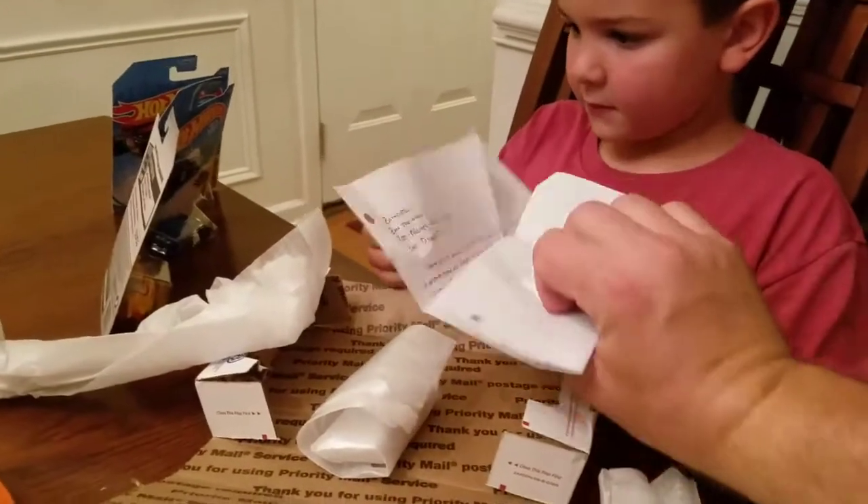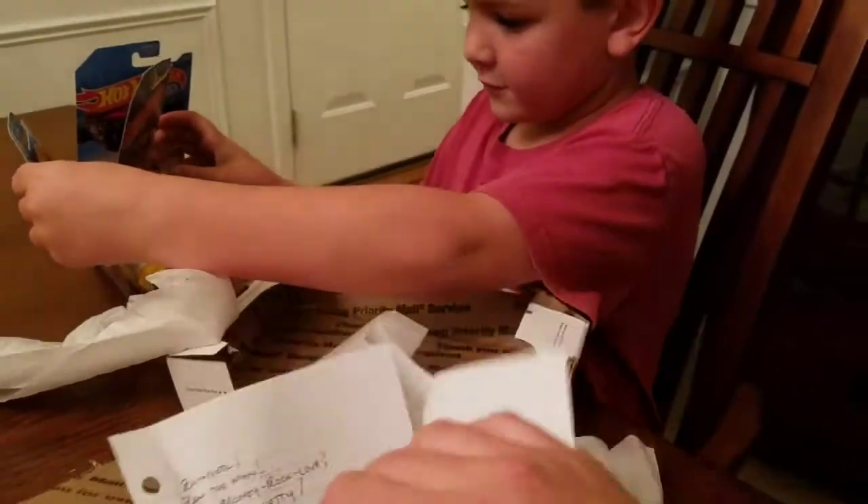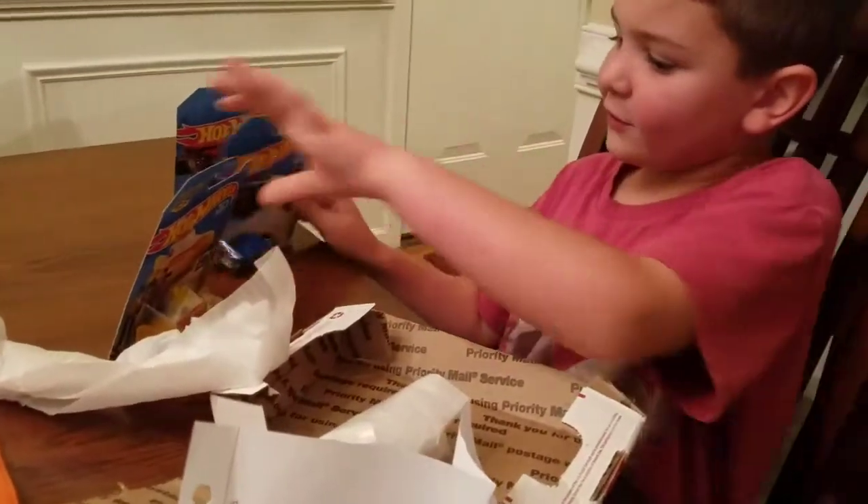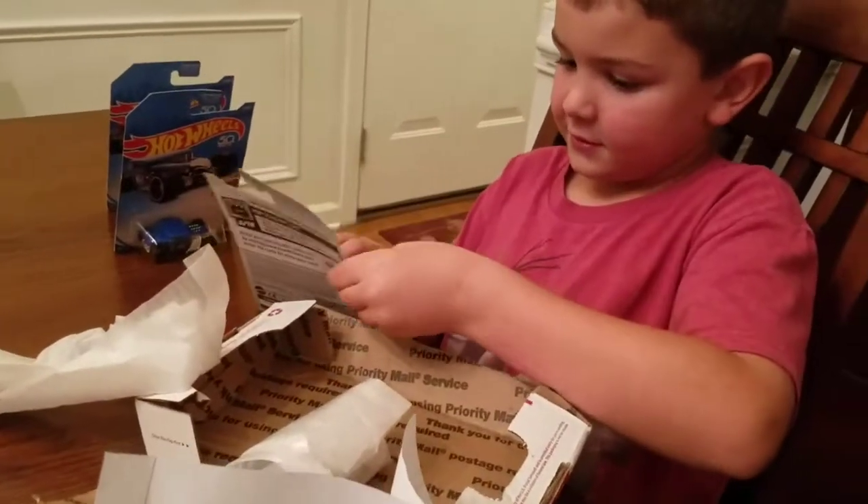There's nothing else. We'll read the note in a minute, okay? No, no, keep the note for a minute. You like them? Yeah, can I open them? Yeah, you can open them, but let's say goodbye to the movie first.